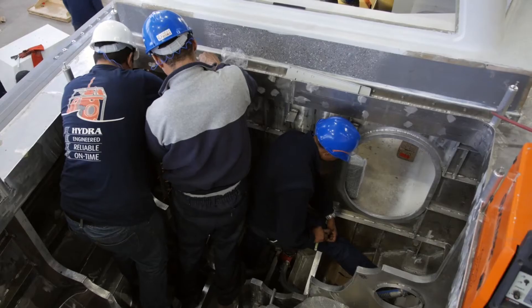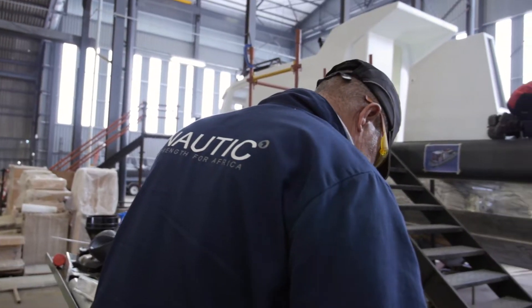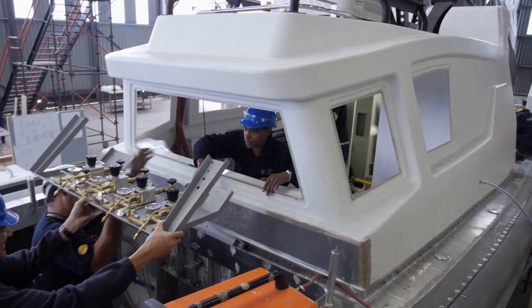We approached Nautic Africa on this project due to their expertise in the design and manufacture of this type of boats, and the synergy during the execution of the contract was superb. A truly phenomenal product was created.